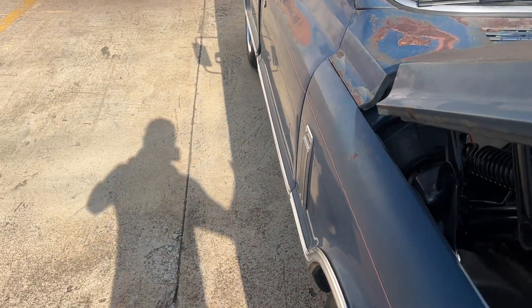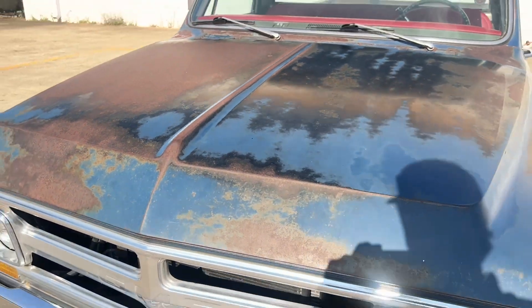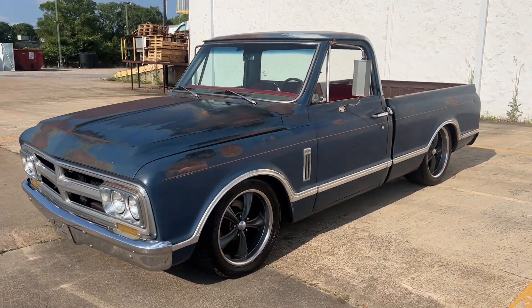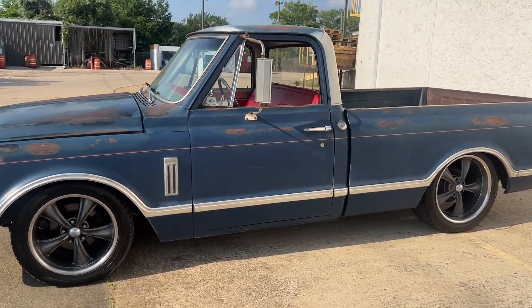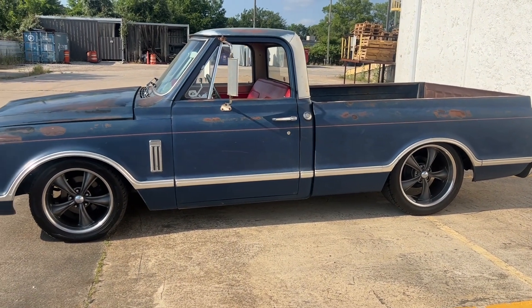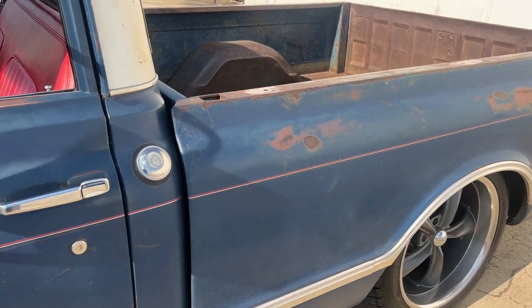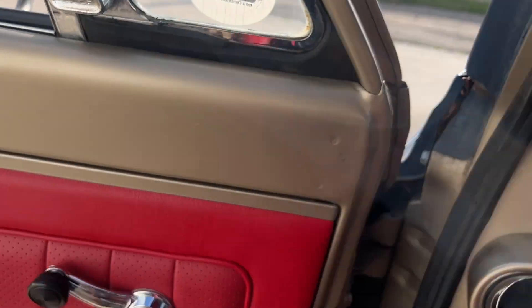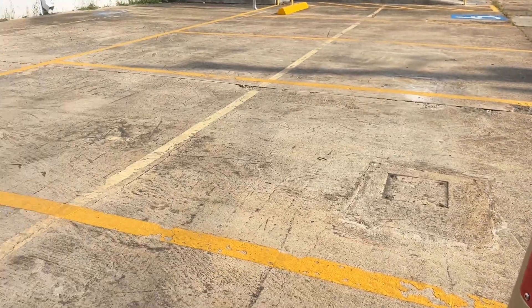Seven inches in the rear and six inches in the front — really cool original patina. When I first brought it home, it was kind of quiet. It didn't make a lot of noise until you jumped on the throttle, and she didn't like that. So we took it to the exhaust shop and cut those out and put some good old-fashioned glass packs on it. Sounds good now when you're just idling.